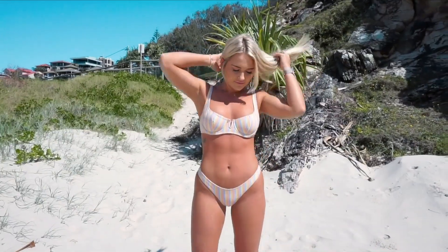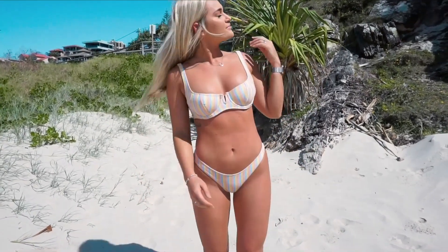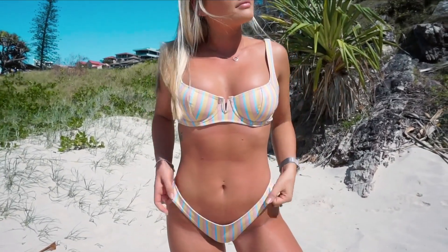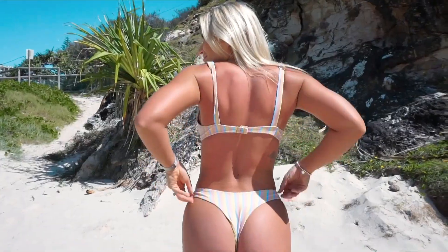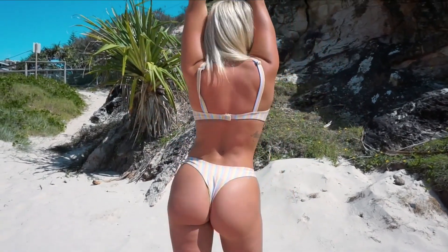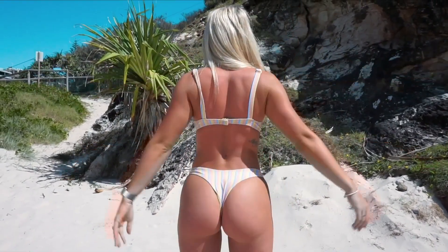First up we have this bikini. I absolutely love this top because it holds everything in and I don't feel self-conscious that my boobs are going to pop out at any point. It has a really nice underwire and it's just really comfortable. Another thing I love is the thick straps. For the bikini bottoms, I got these Brazilian cut ones. I went a size up - a medium in the bottoms and a medium in the top.